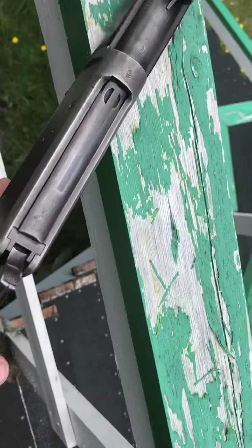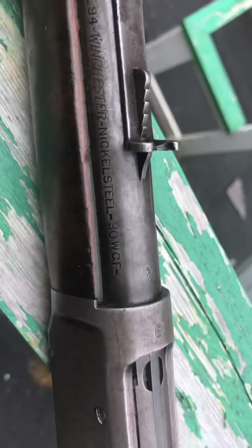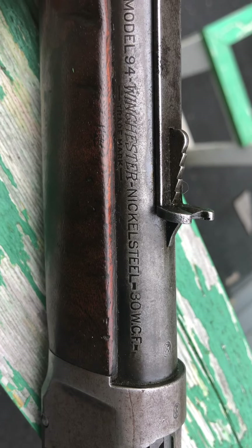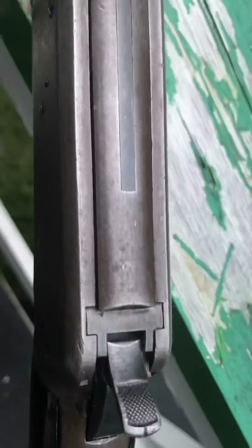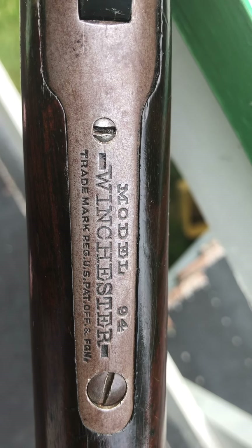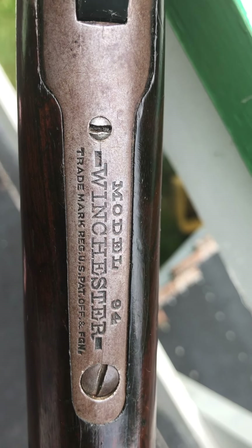We have the later style of markings — nickel steel, 30 WCF. The model 94, where they basically just took the 18 out of the die so it didn't say 1894.